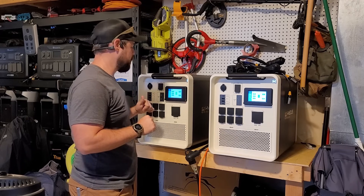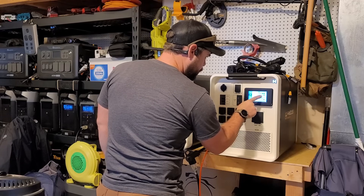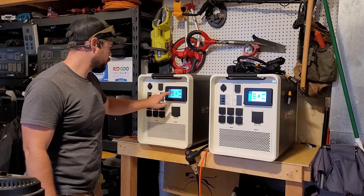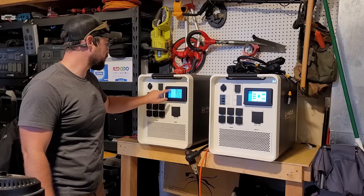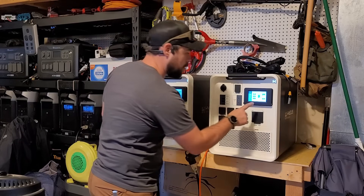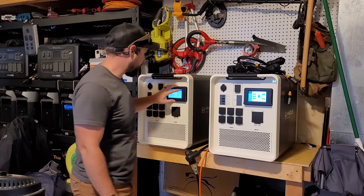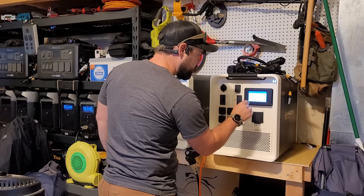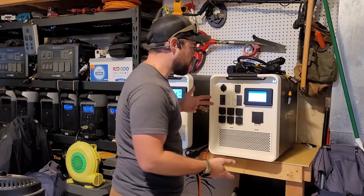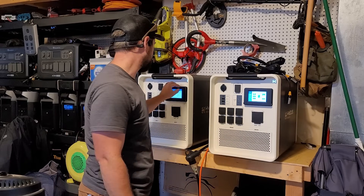Both units are at 100%, it's about 7:45 in the evening. I'm going to leave this inverter turned on all night long in UPS mode with energy saver off, and on the other unit I'm going to turn on energy saver mode, and we'll see the difference in battery capacity in the morning. It's currently at 55.4 volts drawing 0.24 amps, and this one is at 54.6 volts at 1.42 amps — so this is using roughly 70 watts to have the inverter on, and this one is using about 15 watts.